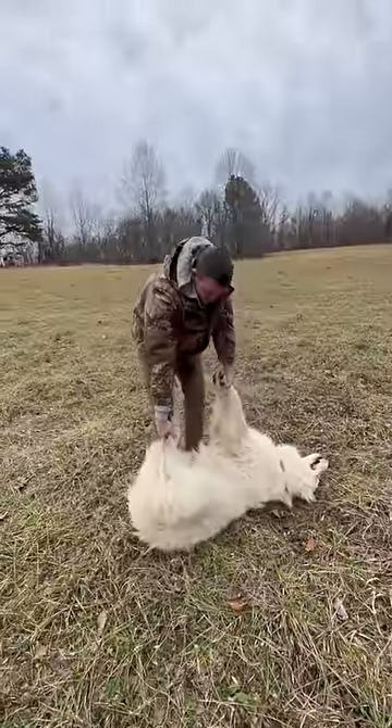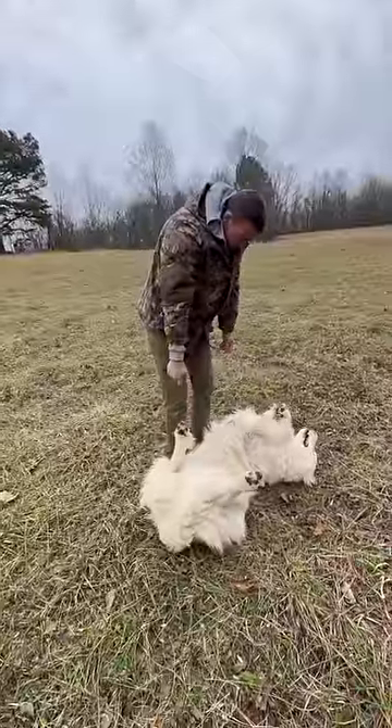Now we're gonna pick him up, we're gonna take him out. Come on Steve. Oh — I think he's dead.